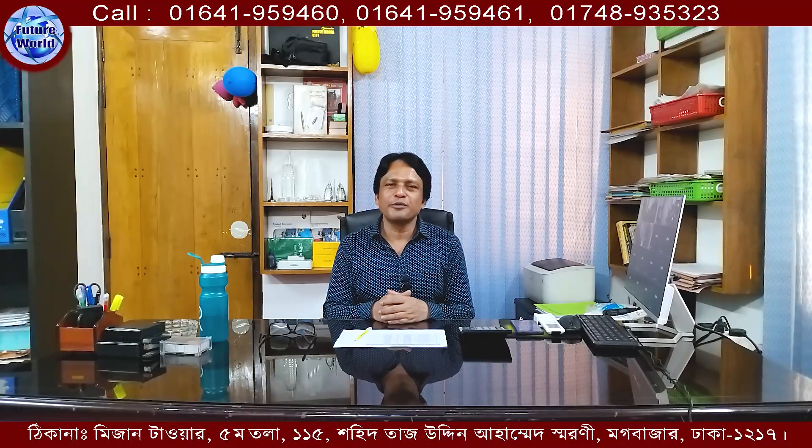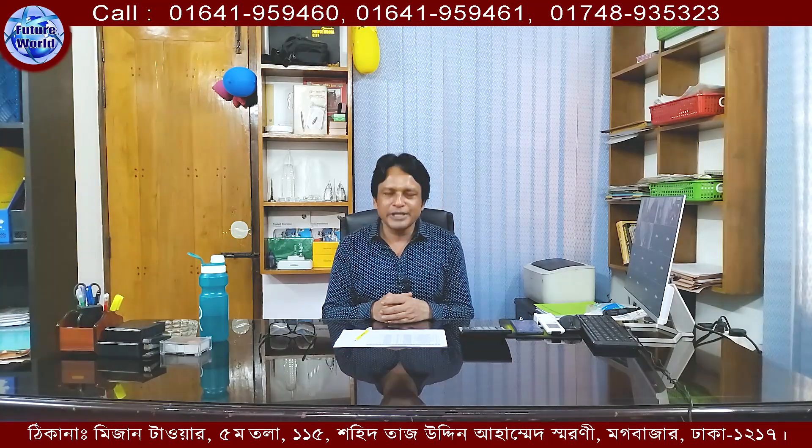Assalamualaikum warahmatullahi wabarakatuh. This channel covers the most important things to know about the future. Today, I'm going to show you a video about Denmark's work permit. Let's talk about it.